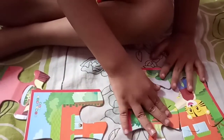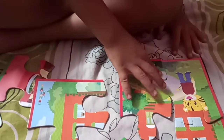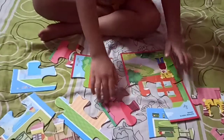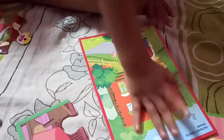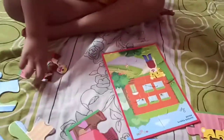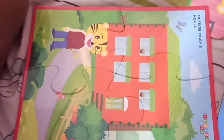Yes. Correct. Very good. Yes, it is right. What is this? House. House. Show me Adhiyan. Show me that. It is called Tiger's House. Very good.